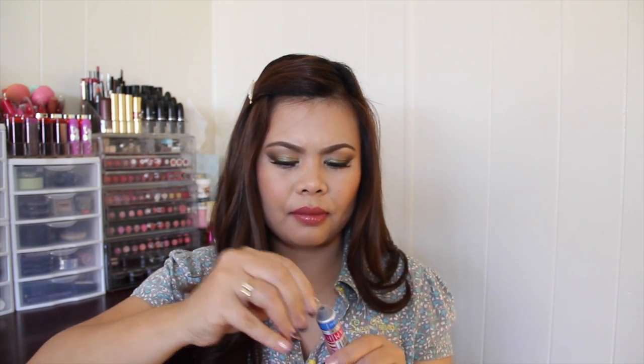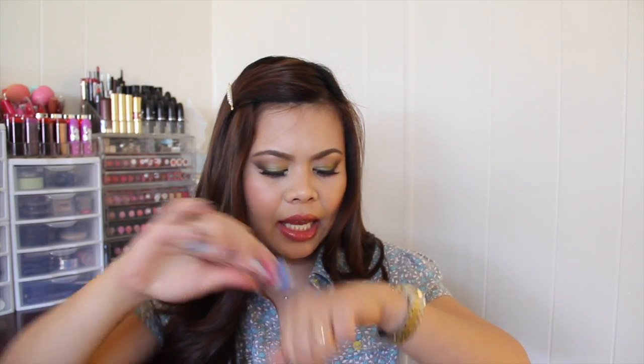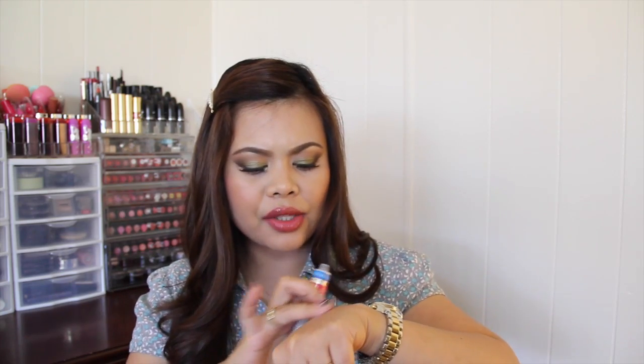The next thing that I got inside the bag is the Mango Mandarin on Figs and Rouge nourishing and soothing hand cream. I really really like the color of the packaging — I think it's really fun and cute. I'm going to go ahead and open this up. Oh, it smells really good you guys — it smells so yummy. It smells like bubblegum candy.